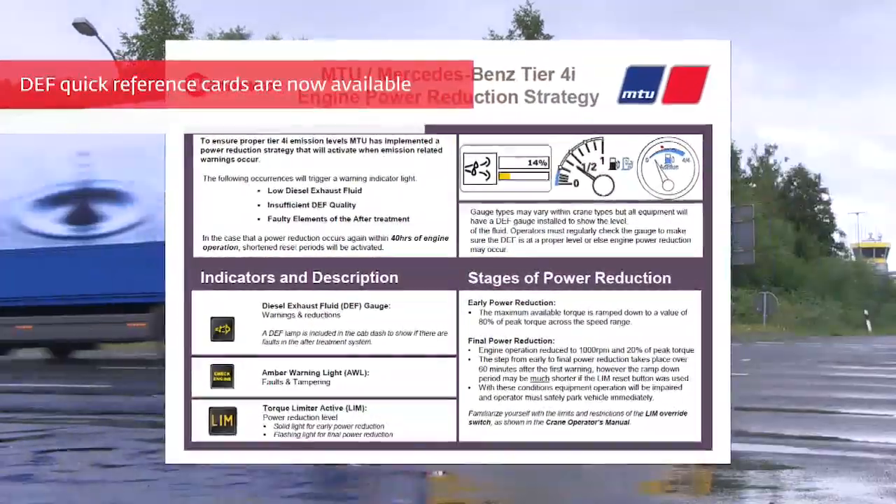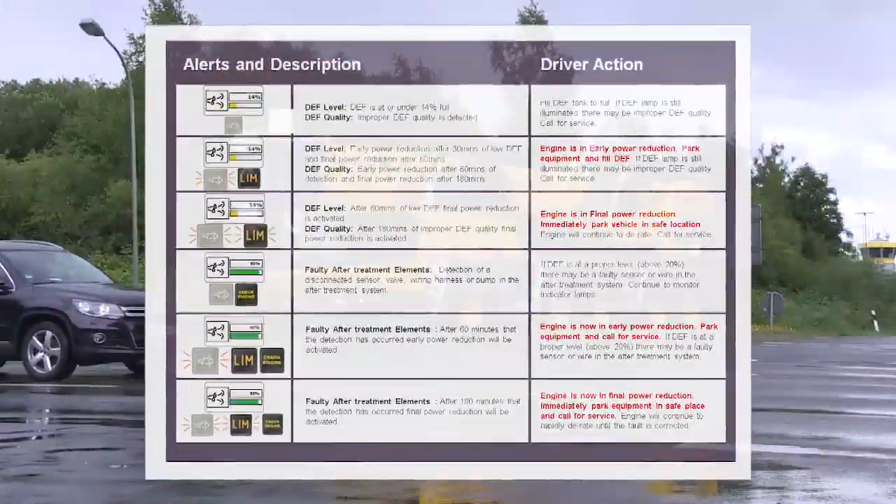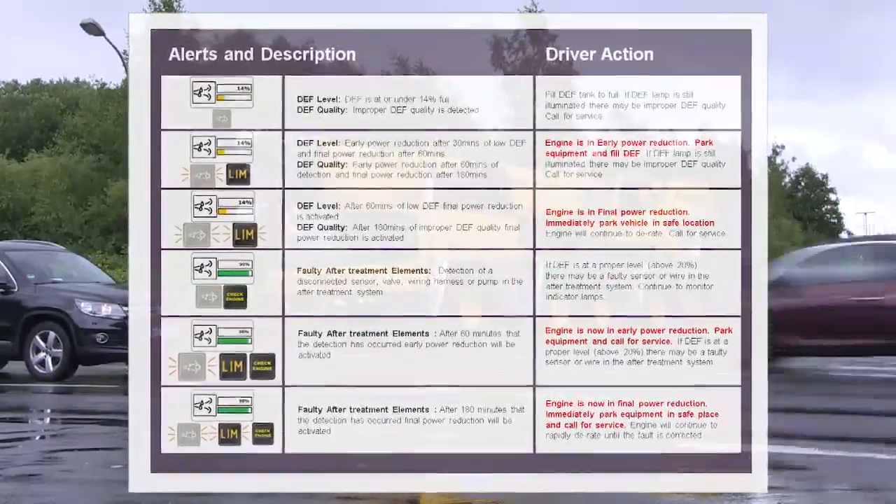To review all error and warning lights again in detail, you can request these handy reference cards from us.